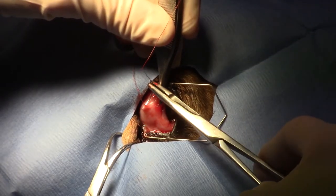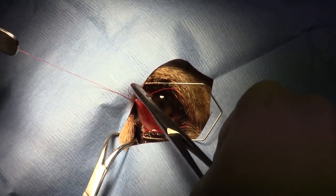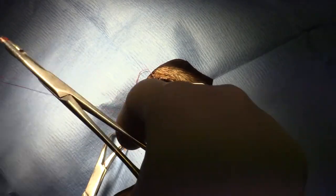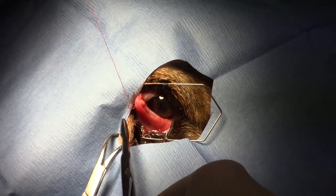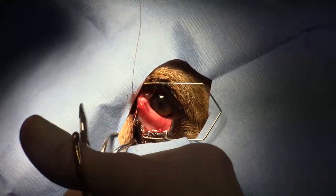And then the final suture on the opposite end is again placed on the outside of the third eyelid, so the suture material will not rub or scrape against the cornea of the eye, but will be on the opposite side where it does not come in contact with the cornea.